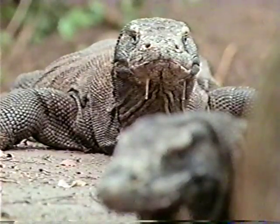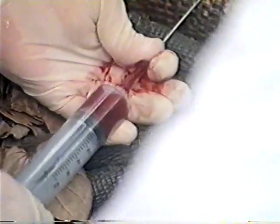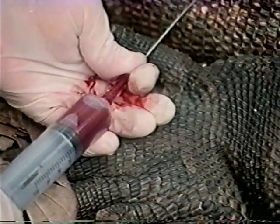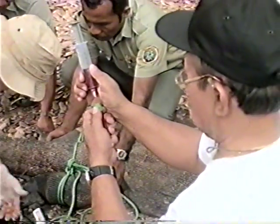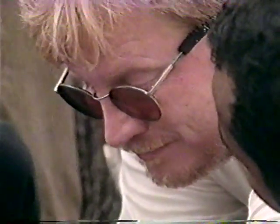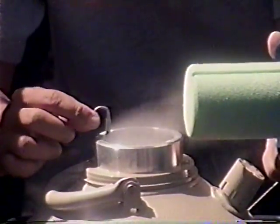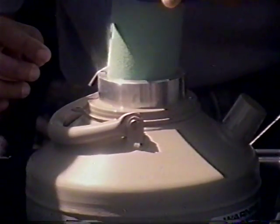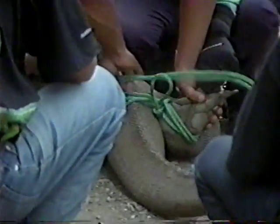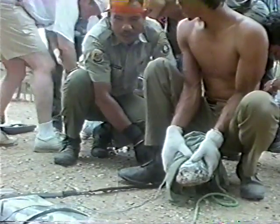Just outside the fence sit two other hungry dragons drawn by all the commotion and the stench of the bait. Don hits the vein solid on this dragon and it provides a lot of blood. Putra and Lori place the samples in vacuum tubes which are quickly frozen in liquid nitrogen. The rangers release the dragon and it quickly walks away.